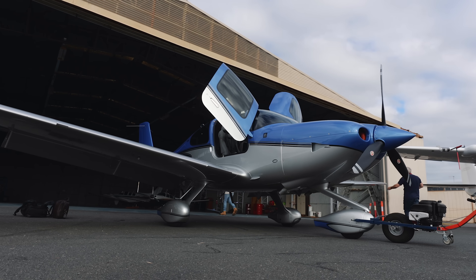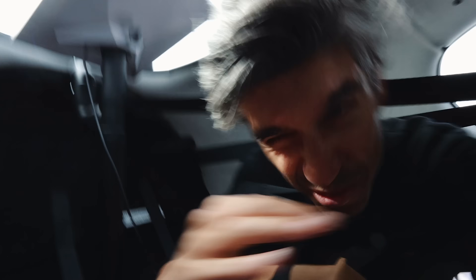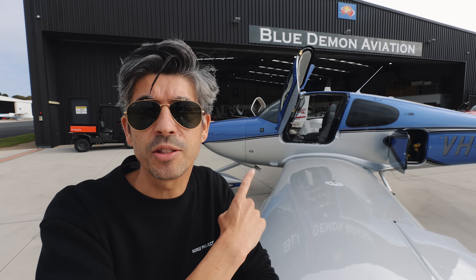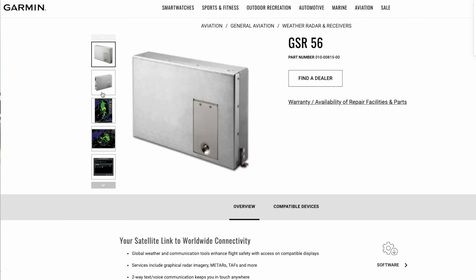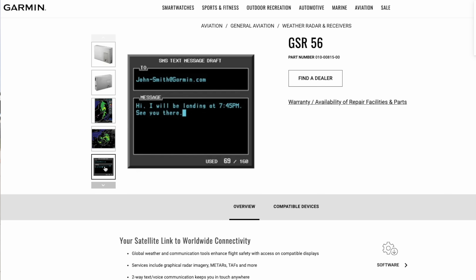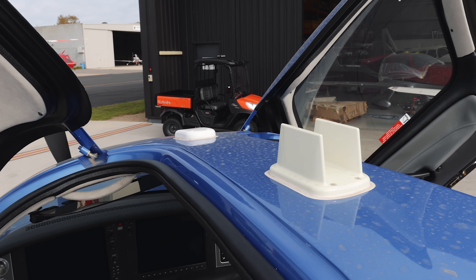Behind me is a Cirrus SR22 — a small single engine plane that can travel at speeds of over 180 miles an hour. Installed in the baggage compartment in the back of this aircraft is a Starlink receiver. Some modern aircraft like this Cirrus SR22, a G6 version only a couple of years old, already have satellite capabilities built in. You can send and receive satellite phone calls and receive data via the satellite connection already installed. So why would you bother installing Starlink?